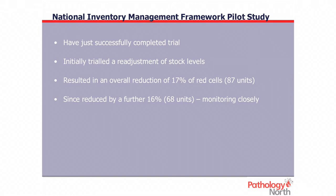Two weeks ago we completed the trial from the National Inventory Management Framework study, and it worked extremely well. It involved holding more appropriate stock levels — not necessarily a reduction, though for us it was an overall reduction while slightly increasing some groups. Initially we went to a 17% decrease, which was 87 units less than what we were holding beforehand. The only comment I could make from the study was that it was boring — we expected a lot of excitement and drama, but nothing happened. It was so boring that last Monday we decided to decrease by another 16%, which was another 68 units, as well as implementing Group O at two other sites, and that's going very well so far.